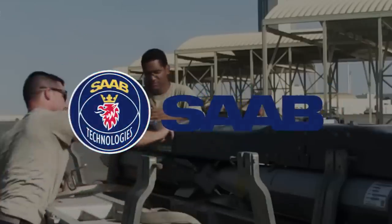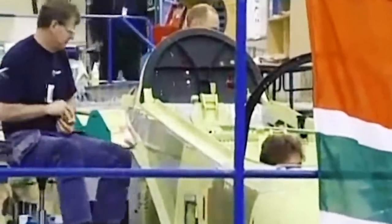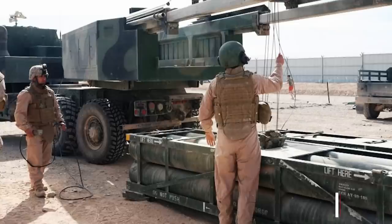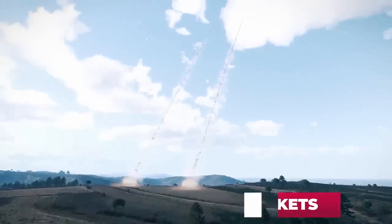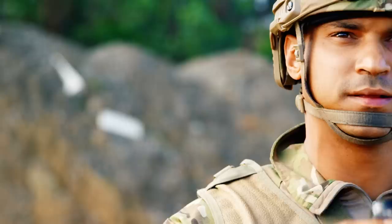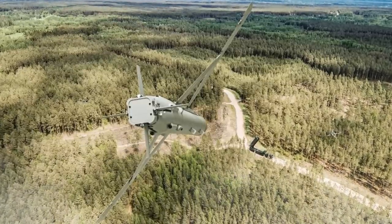In the mid-1990s, Boeing in cooperation with the Swedish company Saab proposed an original application for the SDB: equip them with a rocket booster and launch them from the ground, thereby turning the gliding air bomb into a short-range cruise missile. A suitable rocket engine was available — at the time, the U.S. Army was massively scrapping obsolete M-26 unguided HIMARS rockets, and there were literally hundreds of thousands of fully operational solid-fuel rocket motors in storage. All that was left was to combine them with the bombs — which was done.